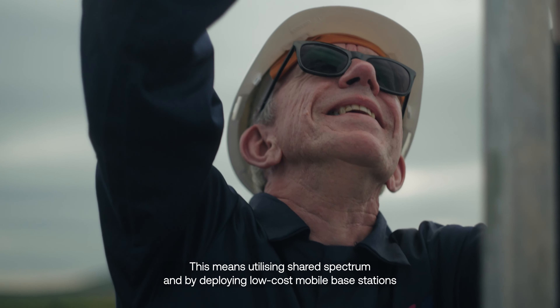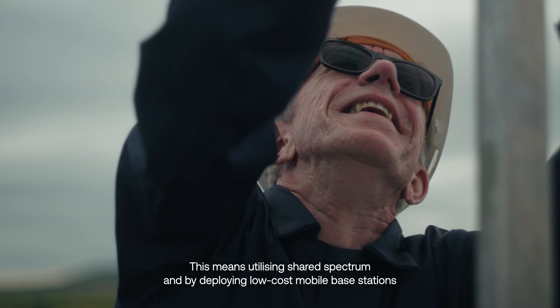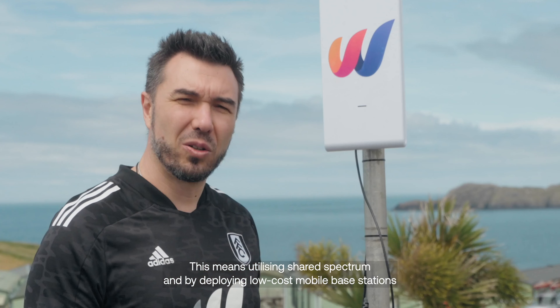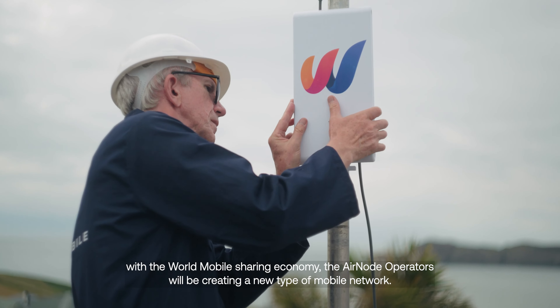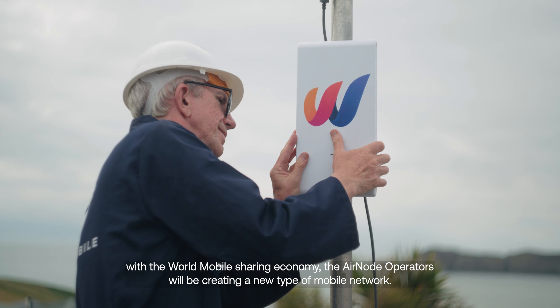This means utilizing shared spectrum, and by deploying low-cost mobile base stations with the World Mobile sharing economy, AirNode operators will be creating a new type of mobile network.